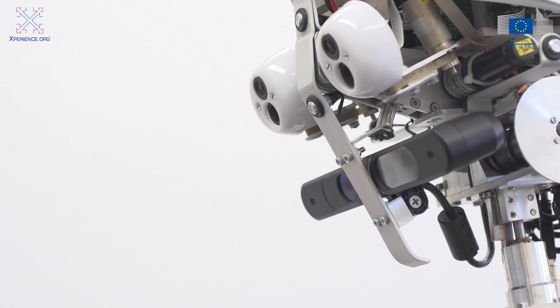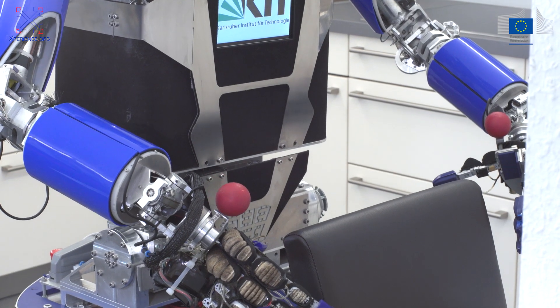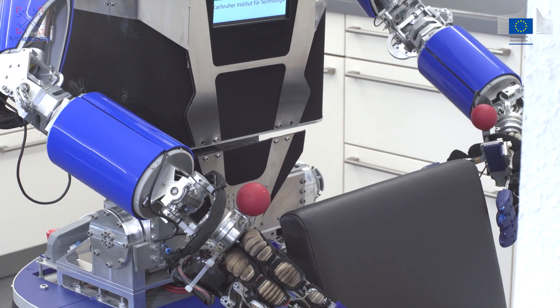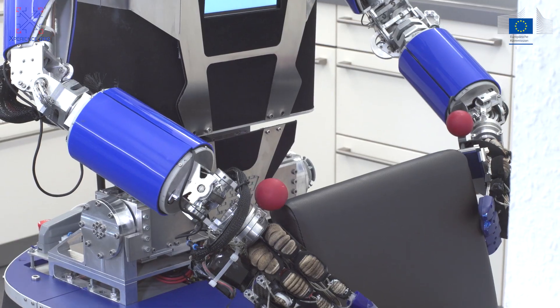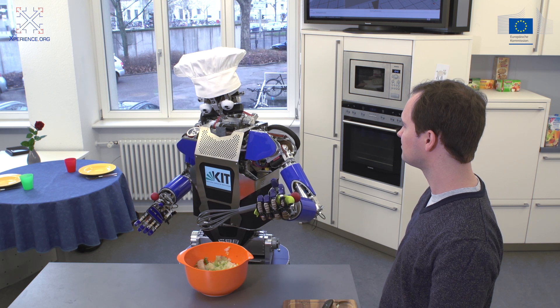Humans, but also robots, learn to improve their behavior. Without existing knowledge, learning either needs to be explorative and thus slow, or to be more efficient, it needs to rely on supervision, which may not always be available.